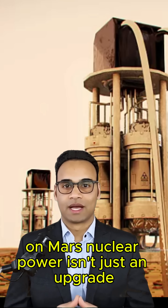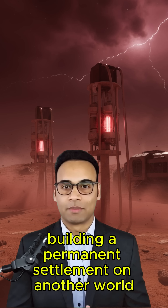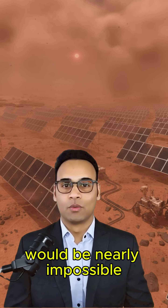On Mars, nuclear power isn't just an upgrade — it's the foundation of survival. Without it, building a permanent settlement on another world would be nearly impossible.